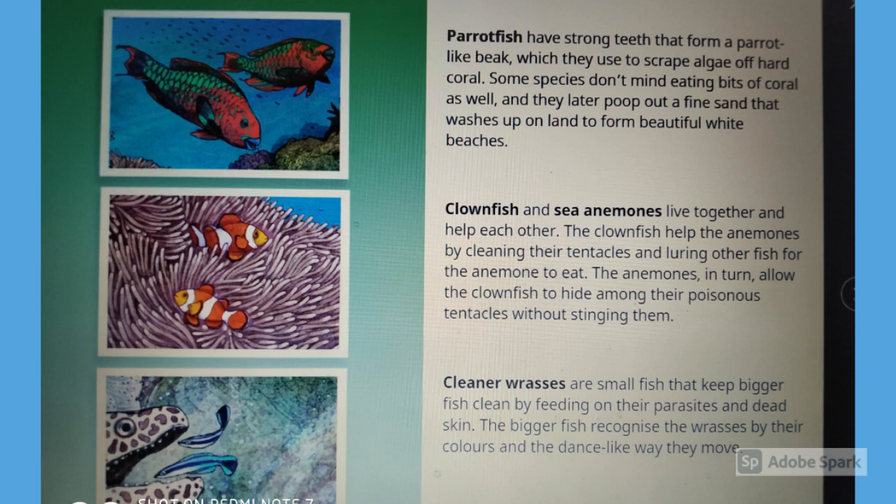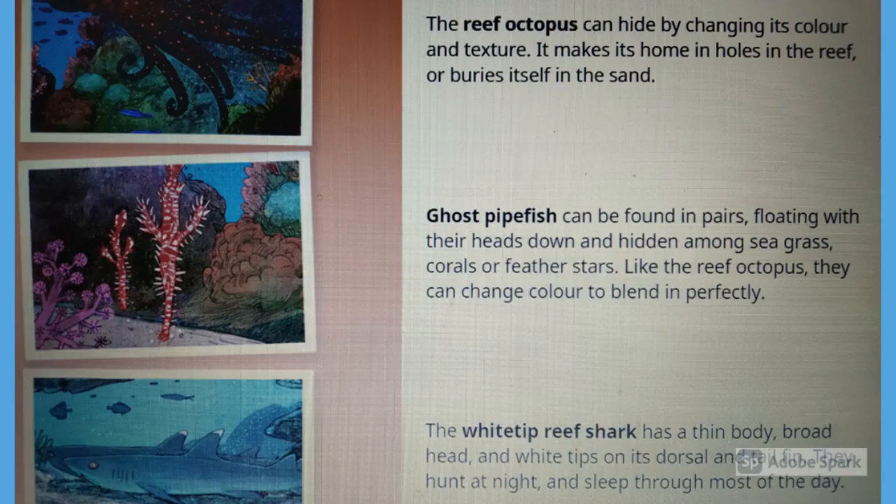Cleaner wrasses are small fish that keep bigger fish clean by feeding on their parasites and dead skin. The bigger fish recognize the wrasses by their colors and the dance-like way they move.